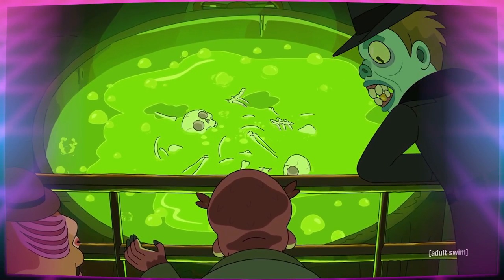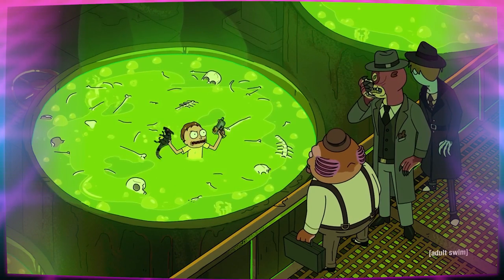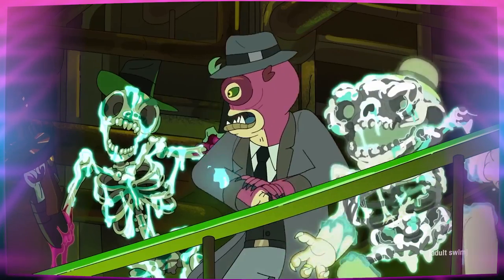He decides to hang out with his cronies to process his feelings, and Morty, sick of waiting around in a tub full of fake acid, blows their cover and kills the bad guys.